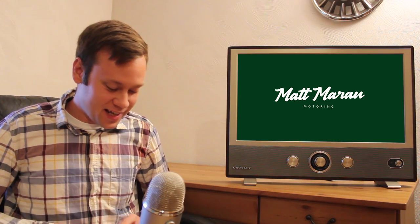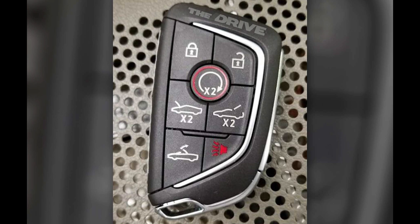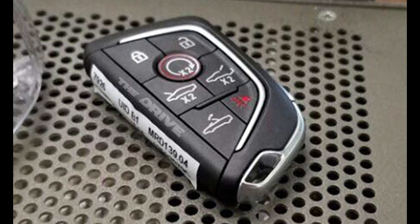The first big story is that The Drive was sent some images of what looks like a Cadillac key fob for a mid-engine vehicle that's also a convertible. This was sent in by an anonymous person and it looks pretty legit. You can clearly see the silhouette of some type of sports car with a frunk area opening, a button for the rear hatch, and a button to put down the convertible top, which is pretty sweet.